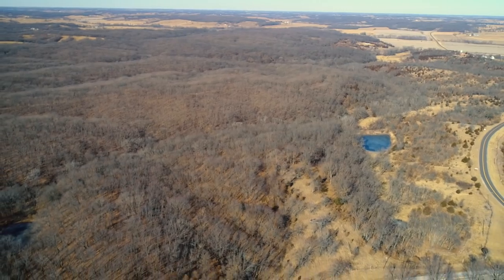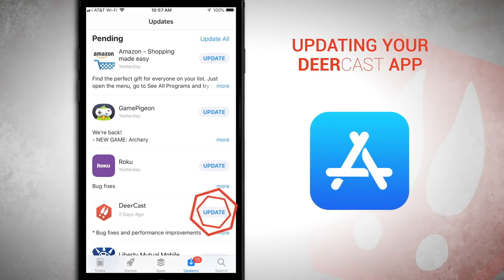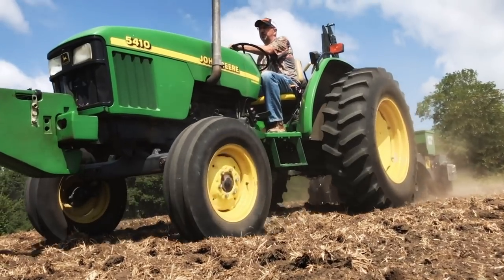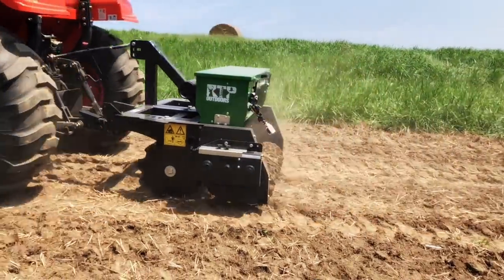And if you're still not registered for this incredible prize — it's a free 60-acre farm — make sure you enter by going to the app store and downloading the DeerCast app or by visiting DeerCast.com. This episode of DOD TV is brought to you by RTP Outdoors, home of the groundbreaking ground breaker three-in-one food plot implement.